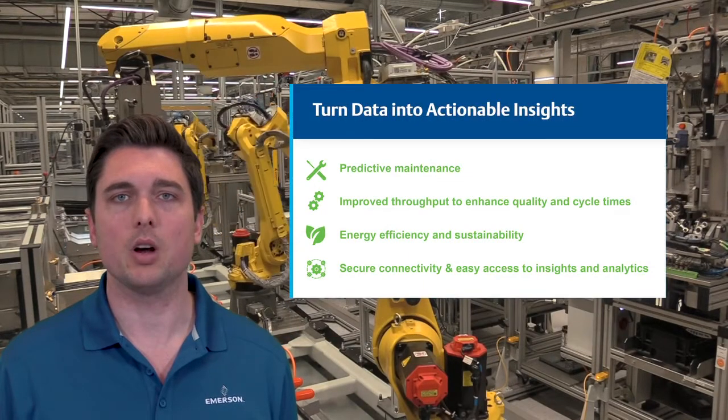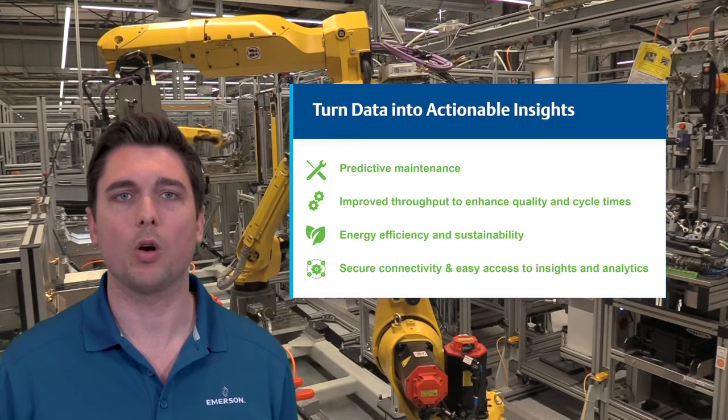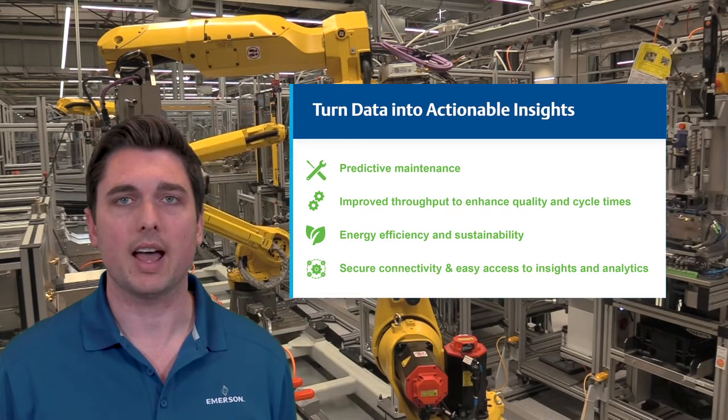We also understand that sometimes there are underlying issues you may not even be aware of that can impact your overall performance. By not only gathering data, but turning it into actionable insights,